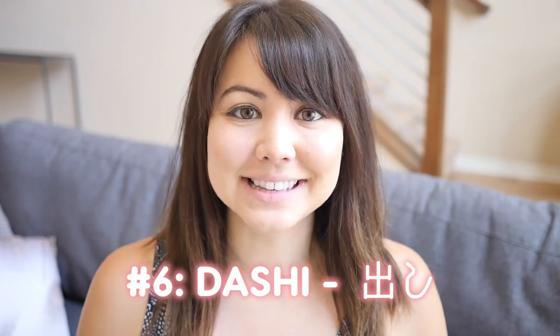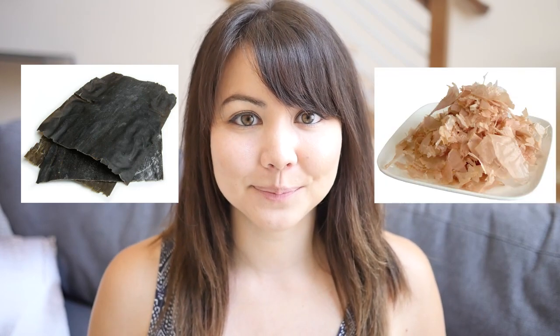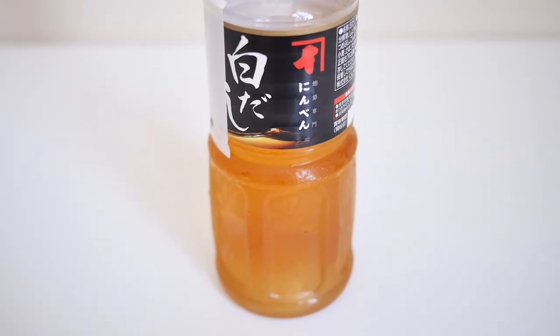Number six is dashi. Dashi is a seafood-based stock made from kombu, which is dried kelp, and katsuobushi, which is dried bonito flakes. These give dishes a really nice umami flavor. You can get it in different ways — in packets, dried, or in concentrated liquid form — and it's actually quite easy to make at home on your own.